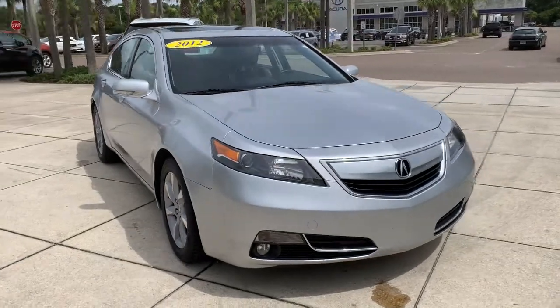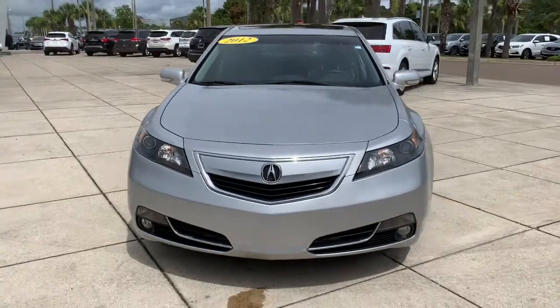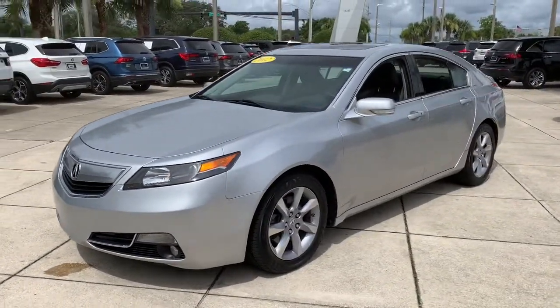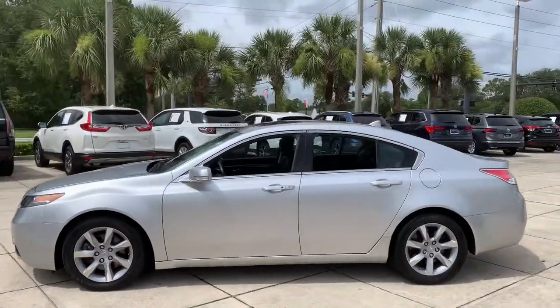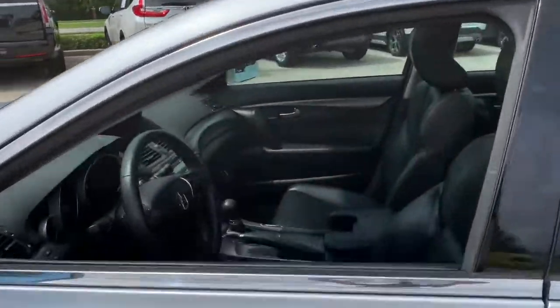Get into the 2012 Acura TL. This vehicle is an outstanding buy with fewer than 120,000 miles on the odometer. This vehicle delivers the style, comfort, and efficiency you need to meet the needs of today's lifestyle. Confidence comes standard when you're behind the wheel, prepared for the journey ahead.